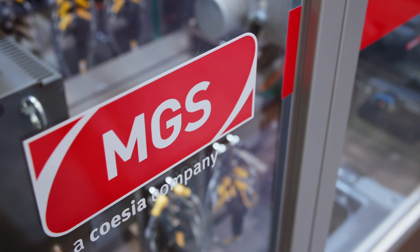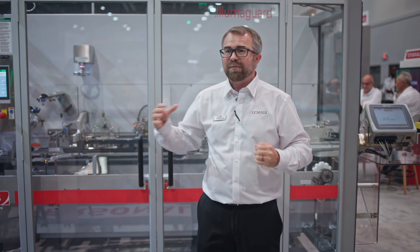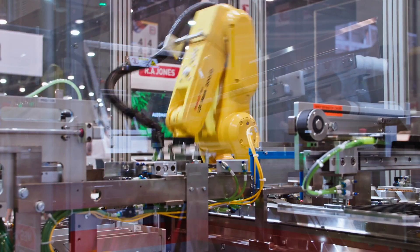MGS took some time working with Beckhoff, and Beckhoff was super supportive with demo equipment, training modules — everything to make sure that this machine was delivered seamlessly to the customer and was ready to work on day one.